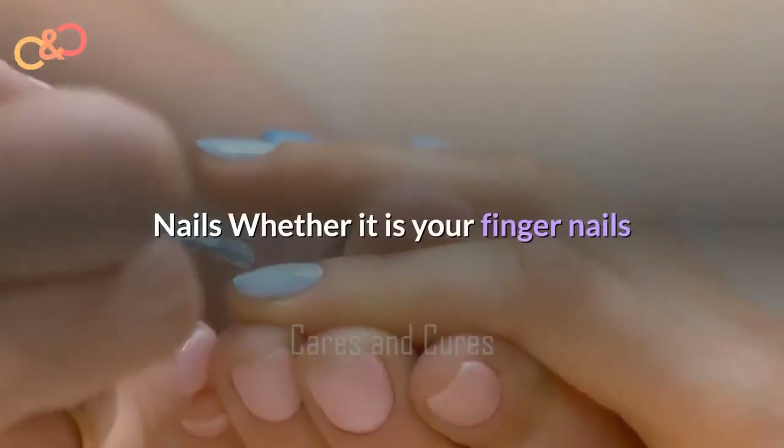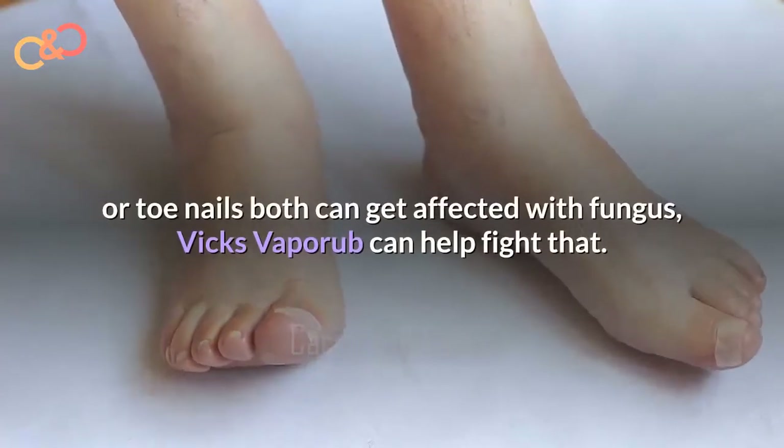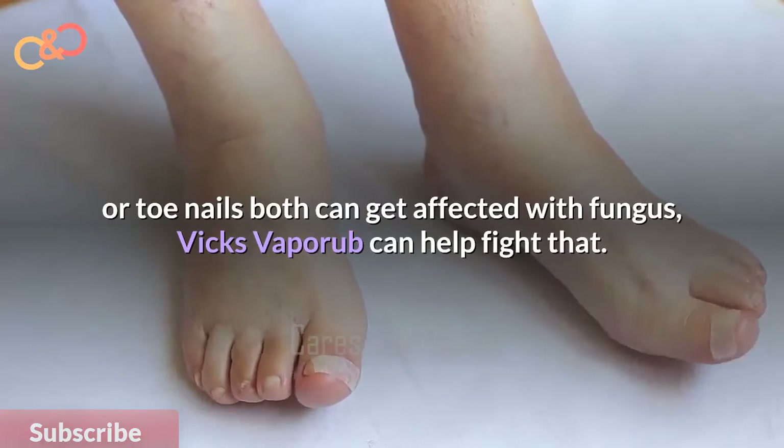Nails. Whether it is your fingernail or your toenail, both can be affected with fungus. Vicks VapoRub can help fight that.